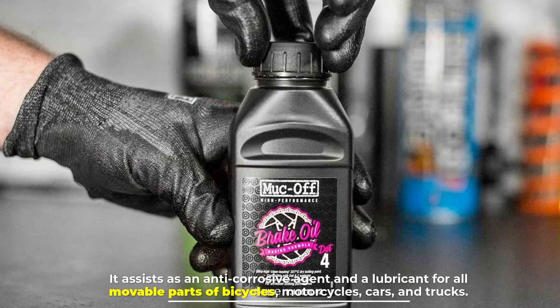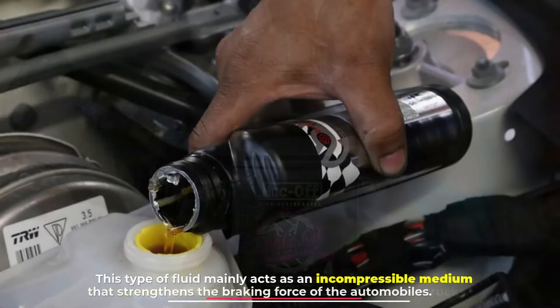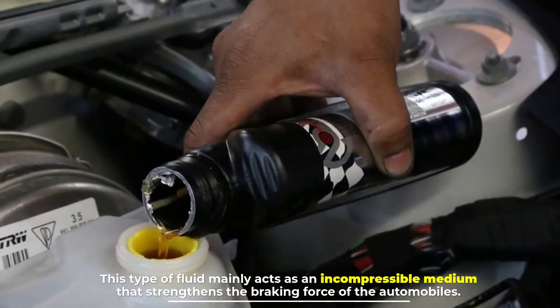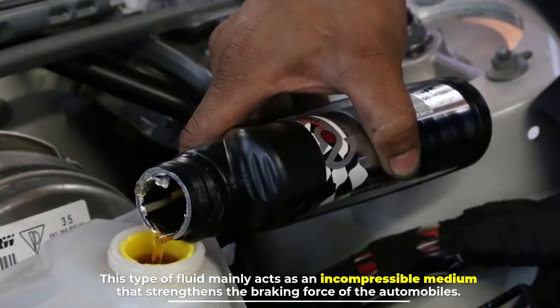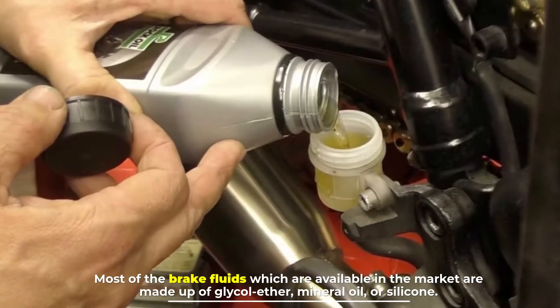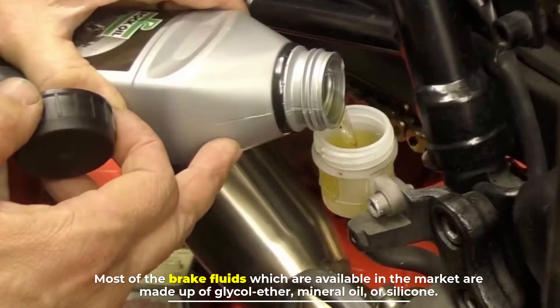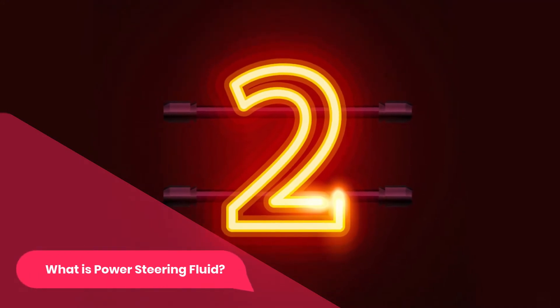Brake fluid acts as a lubricant for all movable parts of bicycles, motorcycles, cars, and trucks. This type of fluid mainly acts as an incompressible medium that strengthens the braking force of automobiles. Most brake fluids available in the market are made up of glycol ether, mineral oil, or silicone.